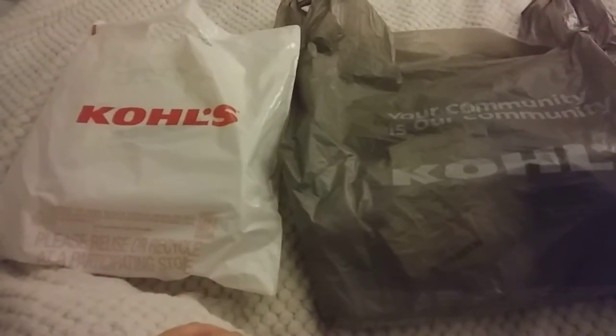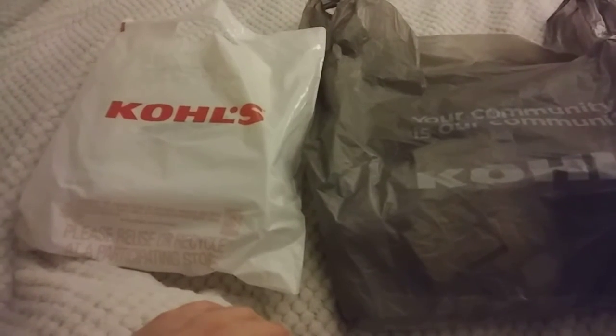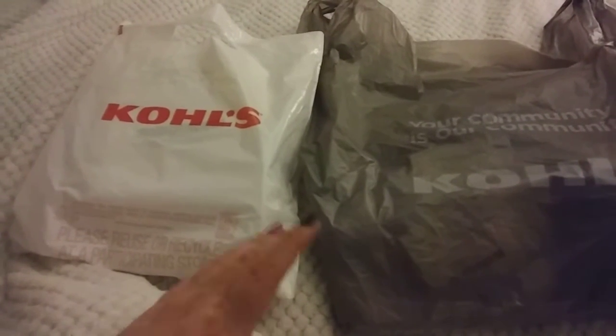Hello everybody, it's Cheryl. I have another haul — a quick, easy little haul. All my hauls lately that I do post are under a couple of minutes.